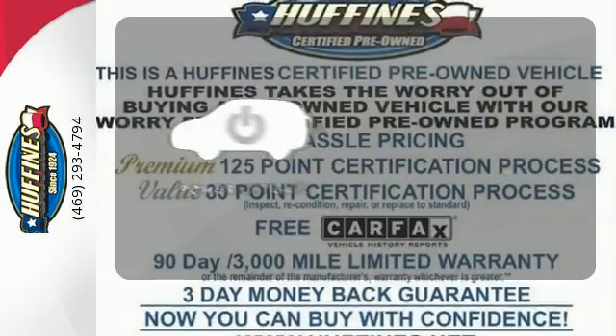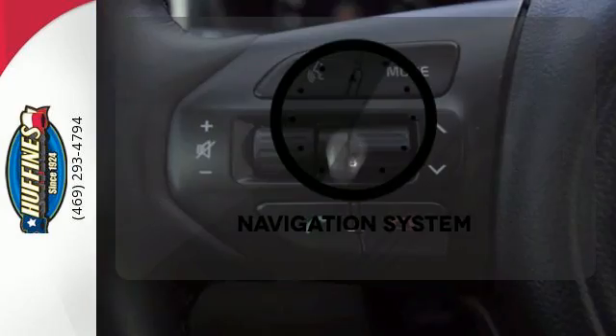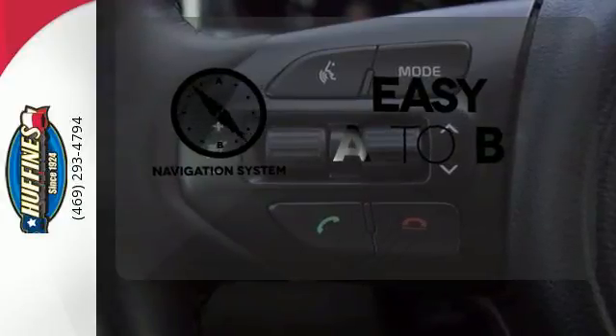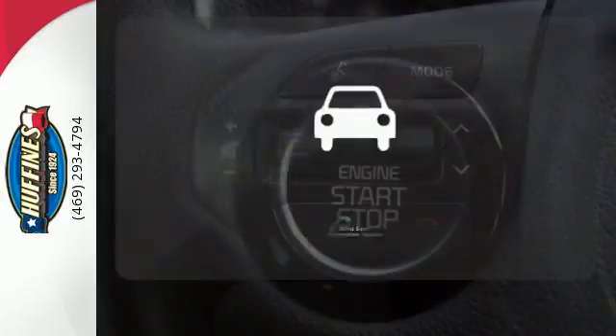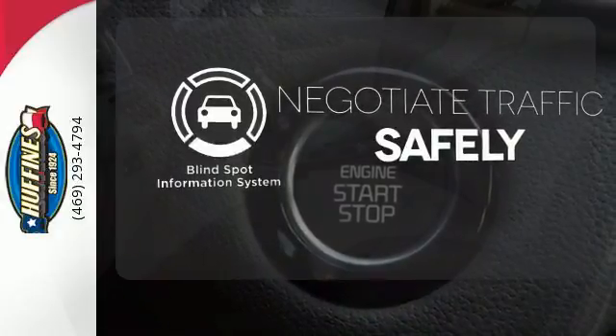The power liftgate offers automatic rear door operation with the push of a button. Feel confident getting from point A to point B with the navigation system. Safety comes by being aware of your surroundings, and for that, the blind spot indicator can't be beat.